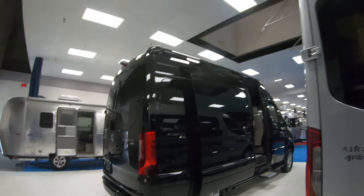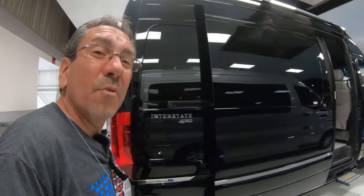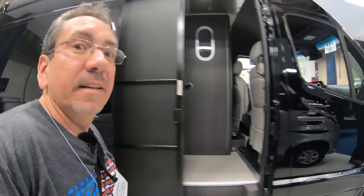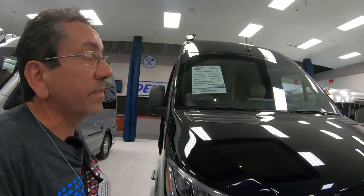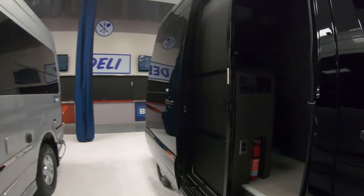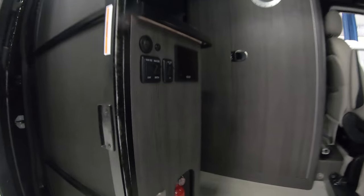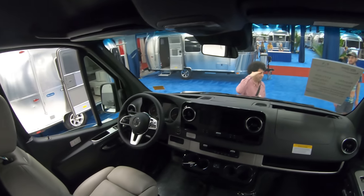Oh, I like this one here. It's the same length but this is a four-wheel-drive model — Interstate 19, four-wheel drive, for the adventurous in you. It's pretty dark in here and not connected to power, so we can't see much, but it's pretty much the same layout inside.